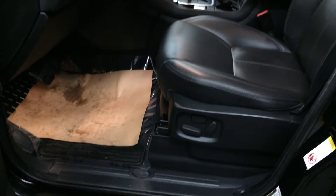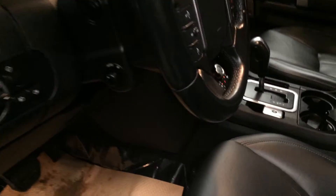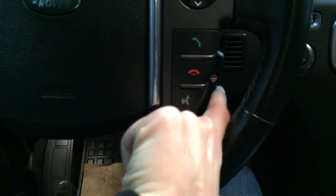Lighting controls, power adjustable front seats, driver has lumbar support. Powered tilt and telescopic steering wheel and it's fully leather wrapped. It's also heated — that button's on the steering wheel.